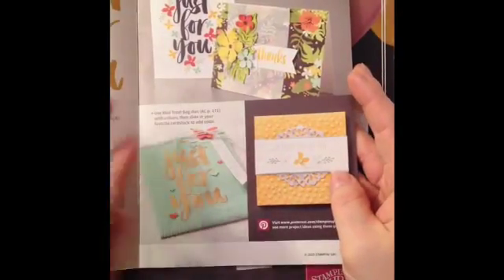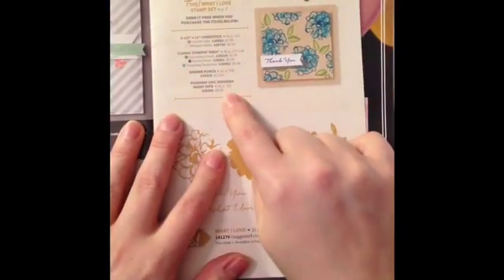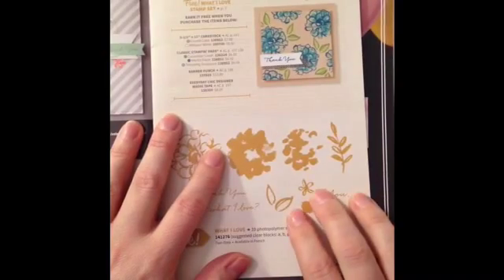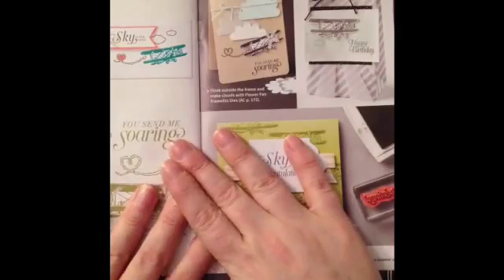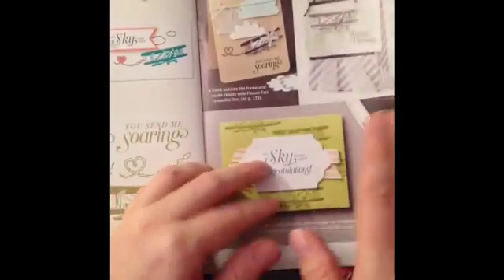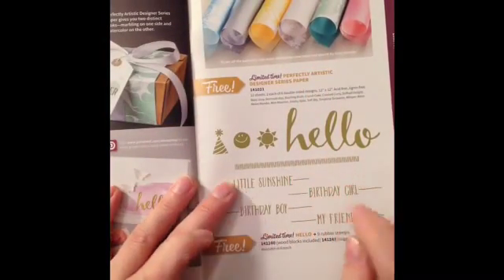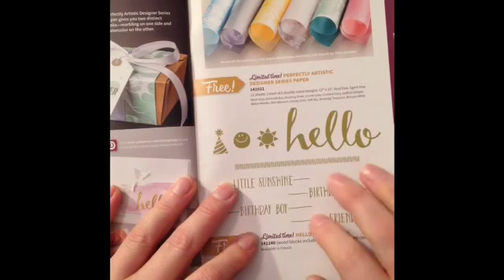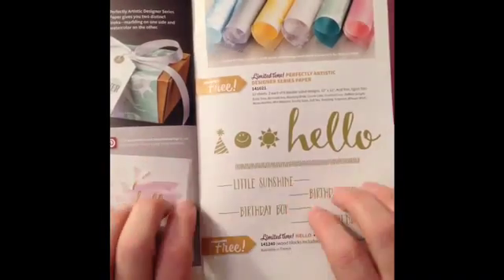They do list projects in here, so it doesn't mean that you have to buy this particular set of items to get this stamp set — this is just the example to make this project. One thing to note is the items in the back of the catalog are limited time. The Sky's the Limit, the Perfectly Artistic Designer Series Paper, and the Hello stamp set are only available until February 15th. So if you want any of those items, I would start with those.